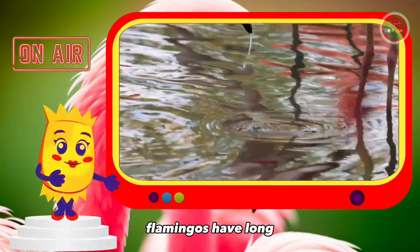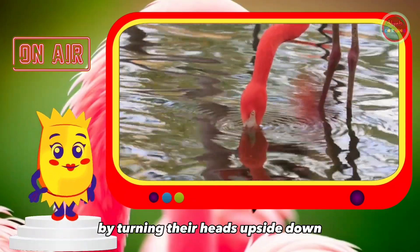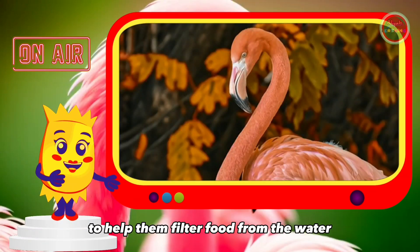Flamingos have long, flexible necks that help them find food underwater by turning their heads upside down. And look at that beak! It has a special shape to help them filter food from the water.